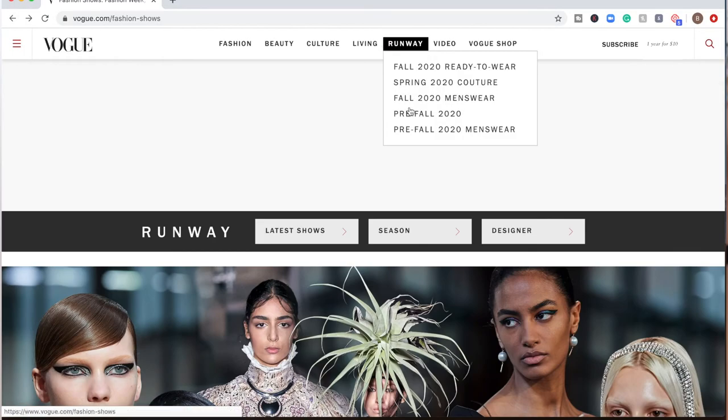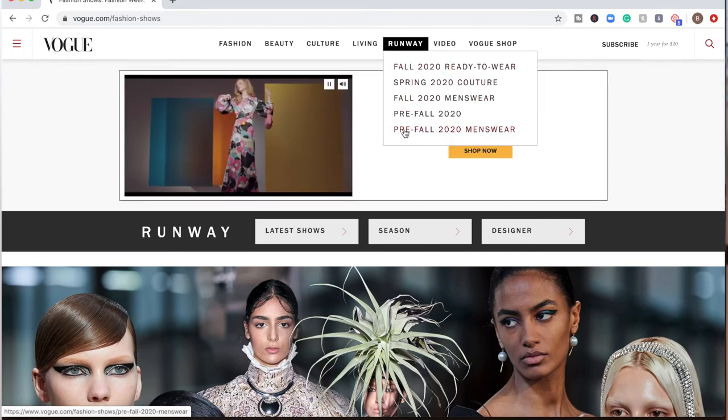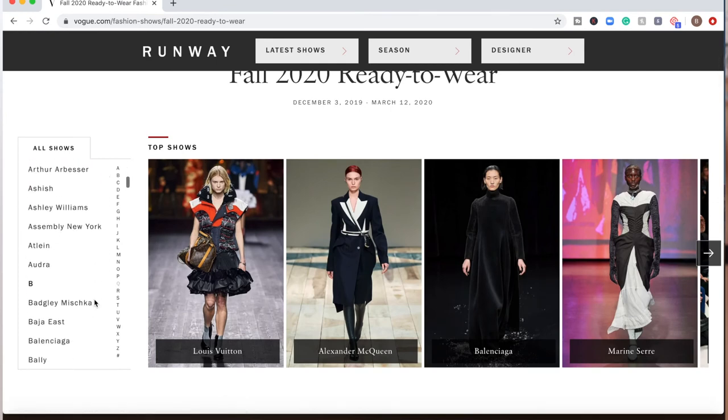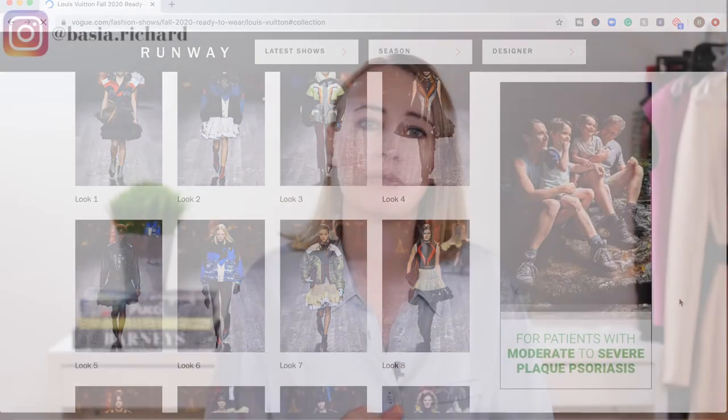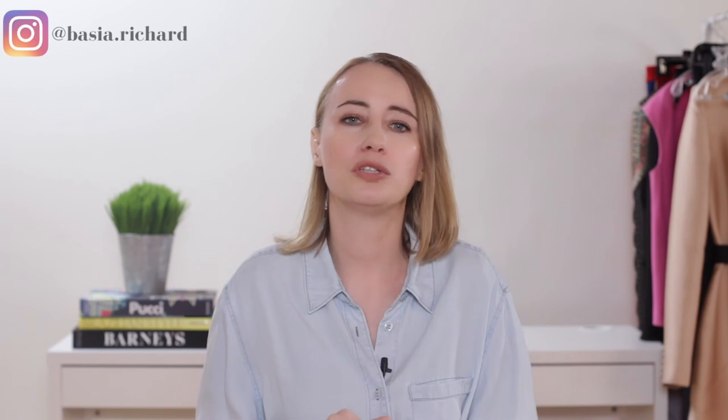If you have a client and want to request looks, go to vogue.com/runway and browse through different designers and their collections to find what looks most appropriate for your client. Simply write a quick email to the designer's press office requesting looks from their recent collection. Don't forget to mention your celebrity client's name, the date, and the type of event they are attending. After your client wears those looks, send all samples back to the press office.